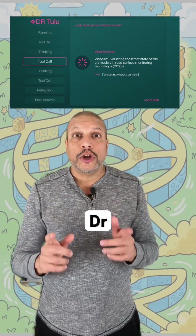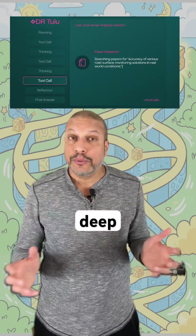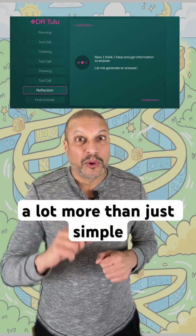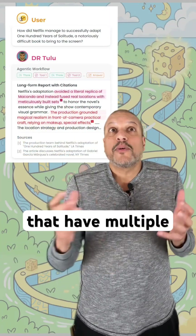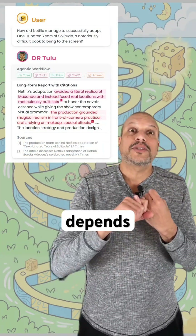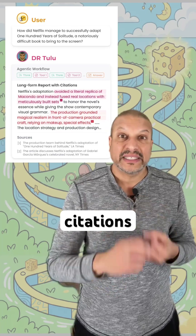The model is DRTULU. It's built for doing deep research, a lot more than just simple right-wrong answers. In deep research, you have questions that have multiple valid answers, and the quality depends on reasoning, evidence, and citations.